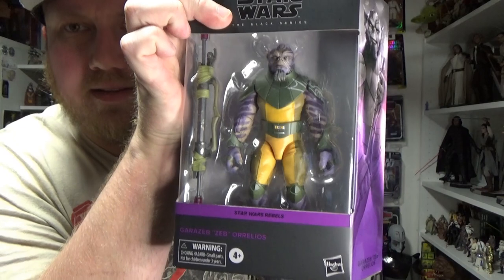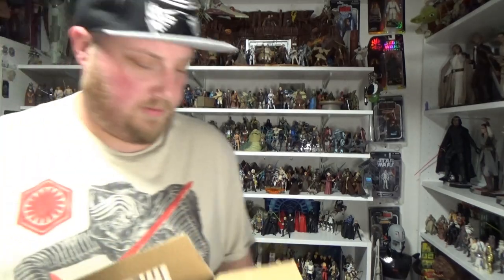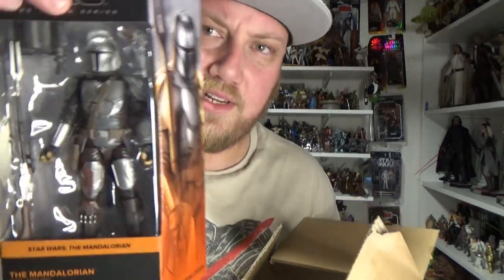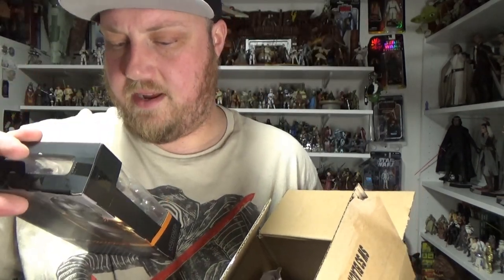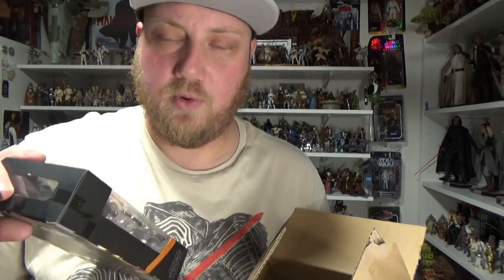First up is Zeb — he's going to stay in his box because I've already got one, but I really love that figure. Next is the Mandalorian — another one I already have, but I think I'm going to give this guy a little custom treatment and shave off the Mudhorn Signet, so he'll be the pre-Mudhorn Signet Mandalorian. Gotta have all the Mandos.